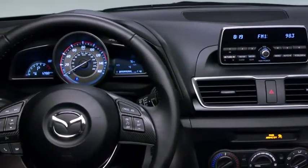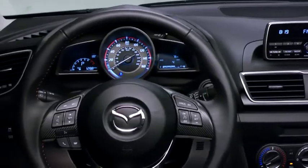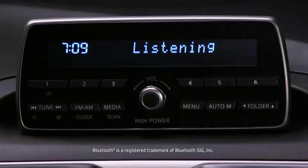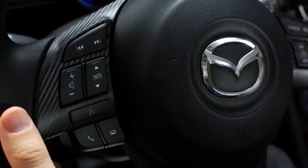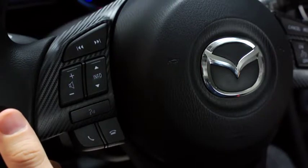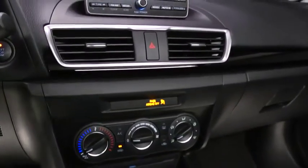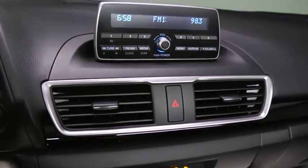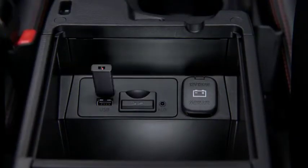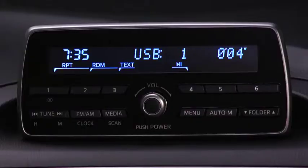That includes standard Bluetooth hands-free phone and audio streaming. Just sync your mobile device and Bluetooth automatically connects each time you hop in the car. You can use it to make and receive calls and play music, all without taking your eyes off the road. And because no great drive is complete without a little music, the Mazda 3i gives you more ways to listen — a crisp and clear four-speaker sound system brings songs to life.